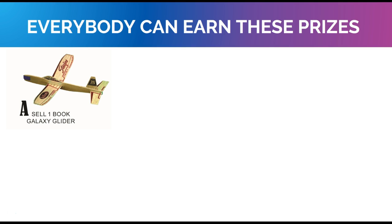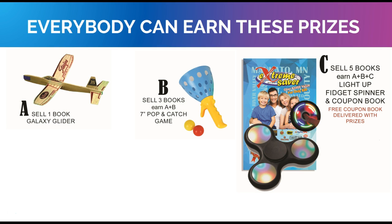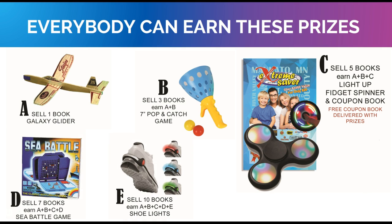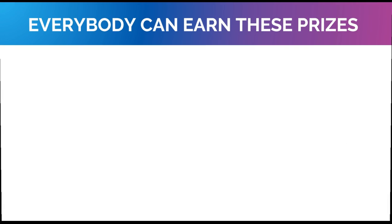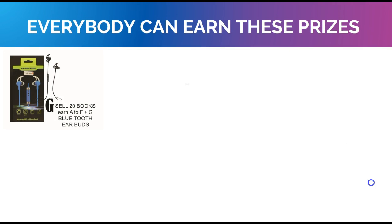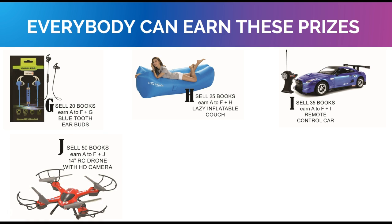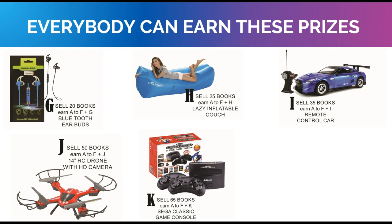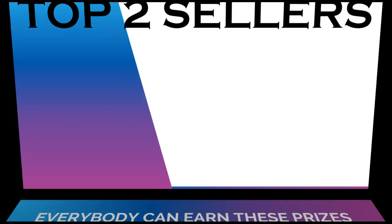Everyone can earn prizes: sell one and get a galaxy glider, sell three and get a pop-and-catch game, sell five and get the light-up fidget spinner right away plus a coupon book at the end of the fundraiser. Sell seven and get a sea battle game, sell ten and get shoe lights that light up, sell fifteen and get a remote control helicopter, sell twenty and get Bluetooth earbuds, sell twenty-five and get a lazy couch, sell thirty-five and get a remote control car, sell fifty and get an RC drone with HD camera, sell sixty-five and get a Sega Classic Game Console with lots of games, and sell one hundred and get $200 cash.